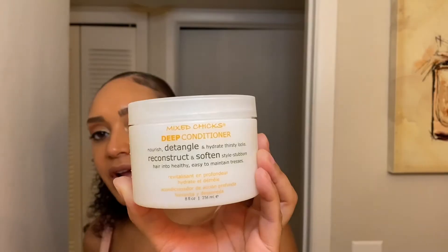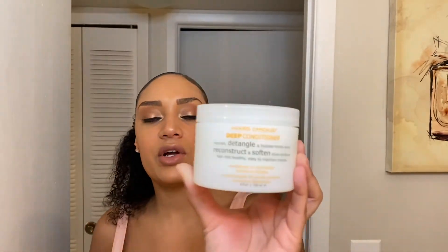Next up is my Mixed Chicks deep conditioner. It says nourish, detangle, and hydrate thirsty locks, reconstruct and soften style stubborn hair into healthy, easy to maintain tresses. I bought mine at TJ Maxx — it was $9.99, originally $14. It smells really good and it's a thick consistency. This is also one of my faves. If you're starting to deep condition, I would definitely try this one — it's very, very moisturizing and makes your hair feel so soft.